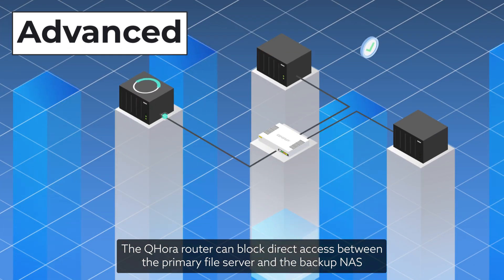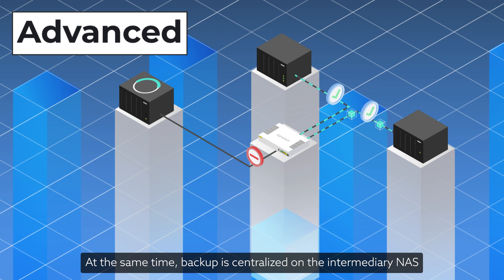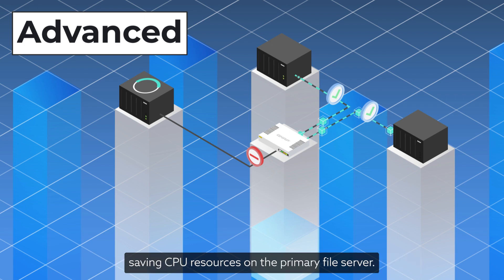The QHORA router can block direct access between the primary file server and the backup NAS, fully isolating the backup NAS in a secure internet environment. At the same time, backup is centralized on the intermediary NAS, saving CPU resources on the primary file server.